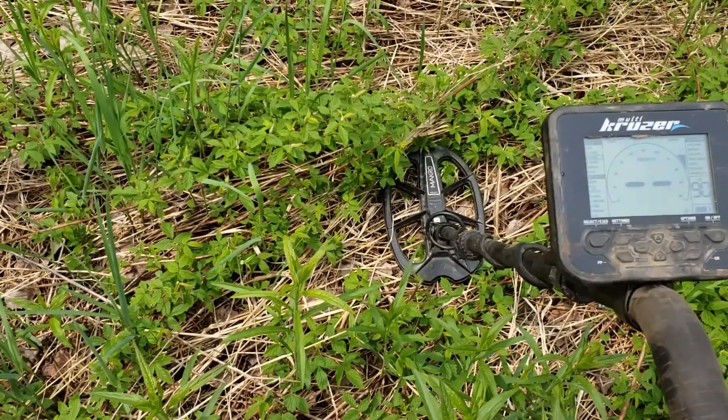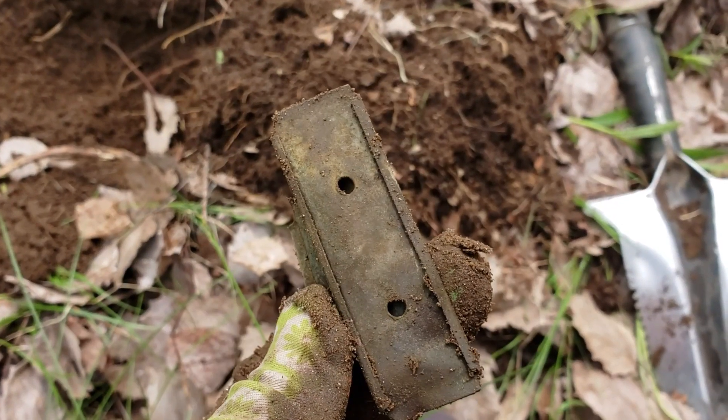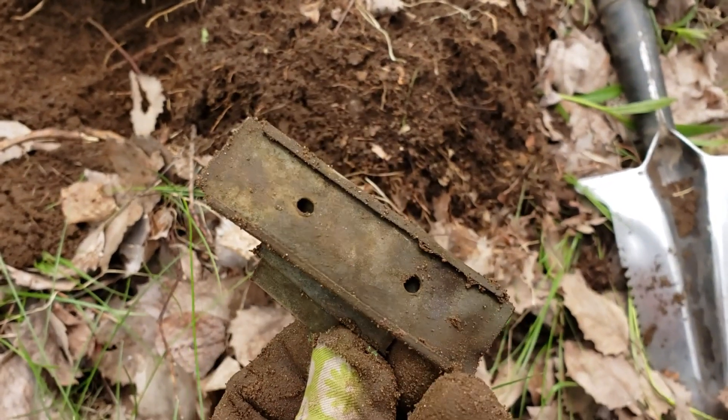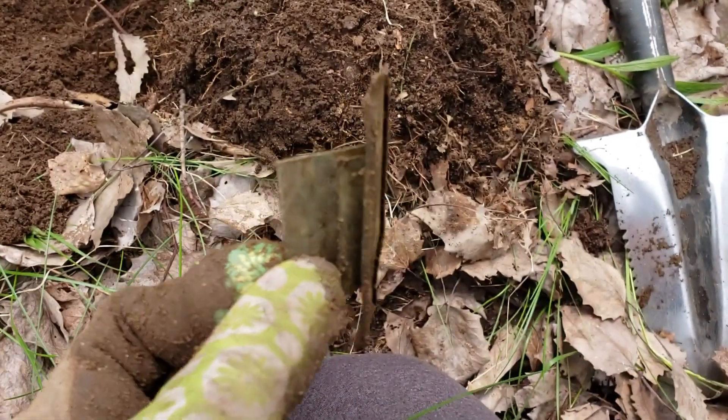What is this? It's brass and there's like a slide rail on the back with two holes. I have no idea what that is.